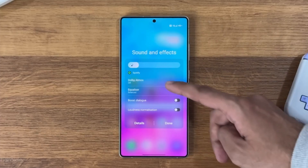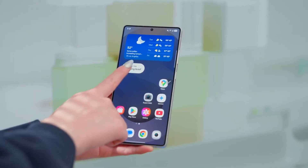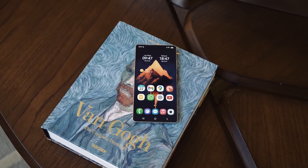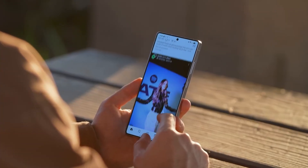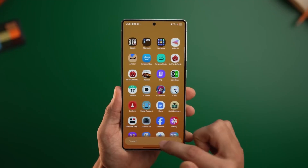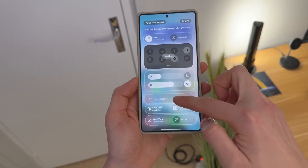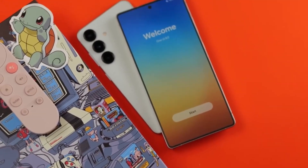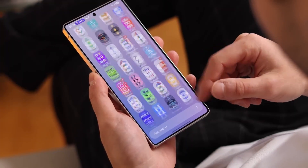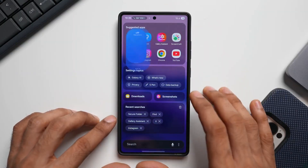Previously, the dynamic lock screen clock only worked with portrait wallpapers. But now with One UI 8.5, you can use it with any image — landscape, abstract, nature. It adapts beautifully, and that new frosted glass look Samsung is testing is sleek, soft, and somehow futuristic yet minimal. Even the floating search bar got a visual refresh, hovering elegantly near the center instead of sticking to the top like before, giving the entire interface a modern, breathable look that feels distinctly Galaxy.